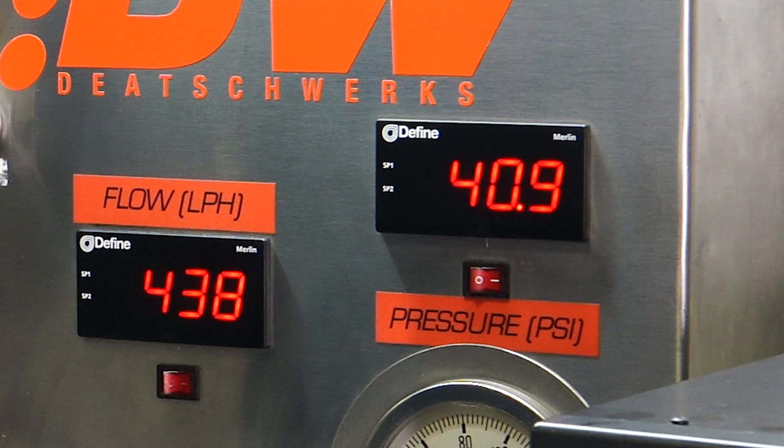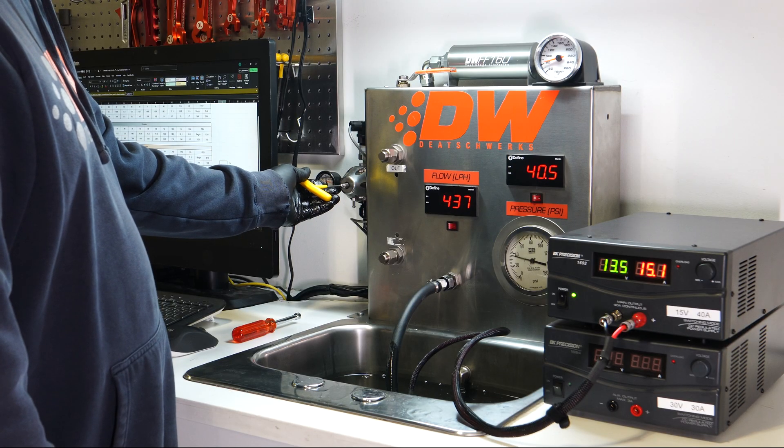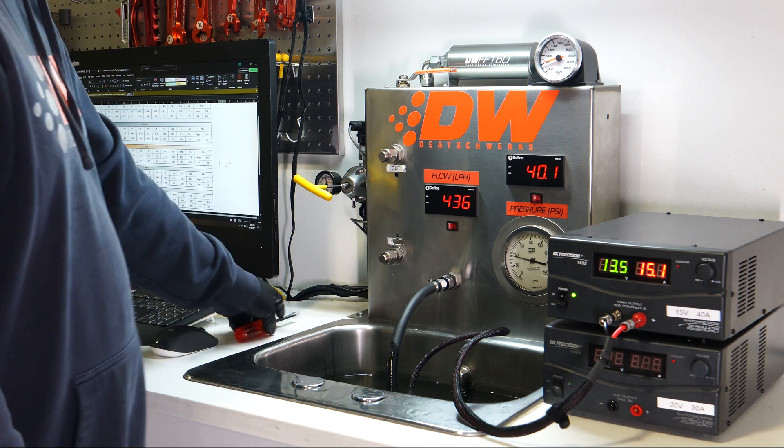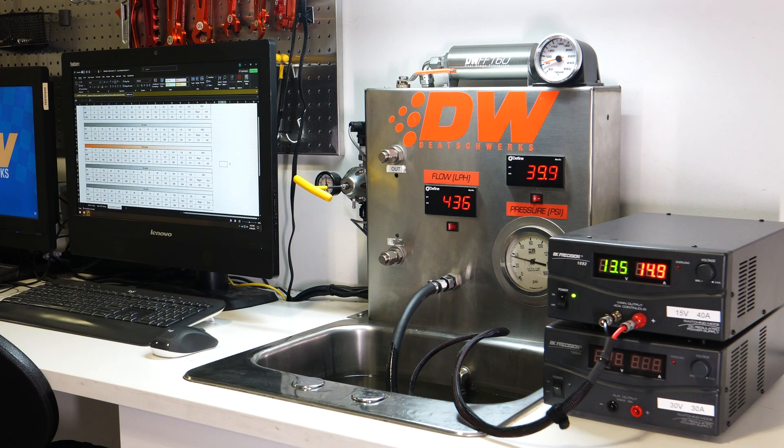This fuel pump is fully E85 compatible and is a drop-in upgrade for popular applications such as the R35 GTR, WRX, Civic Type R, and many more.